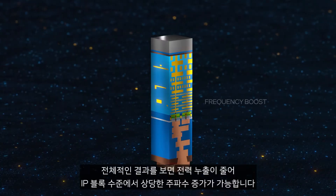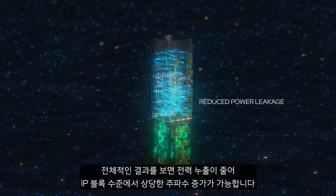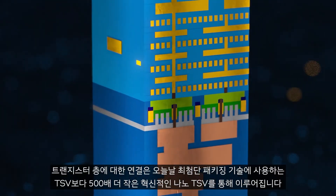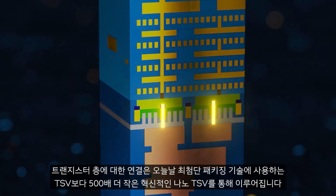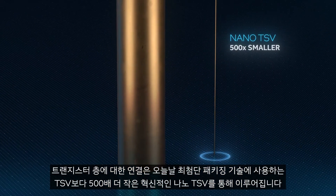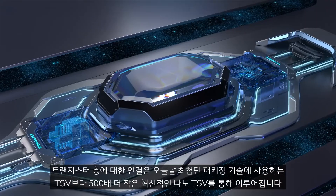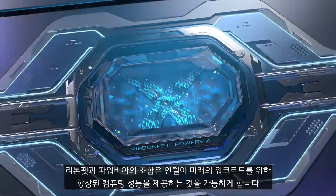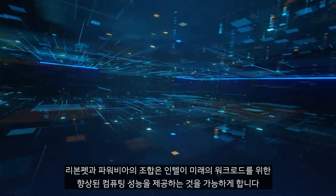The overall result is a significant frequency boost at the IP block level and a reduction in power leakage. The connection to the transistor layer is made through an innovative nano TSV, or through-silicon via, which is 500 times smaller than TSVs used in today's most advanced packaging technologies. The combination of RibbonFET and PowerVIA will enable Intel to deliver increased computing performance for the workloads of the future.